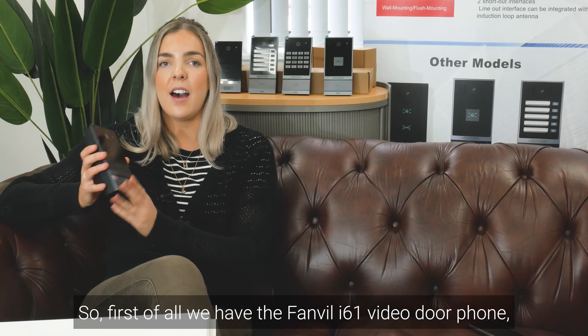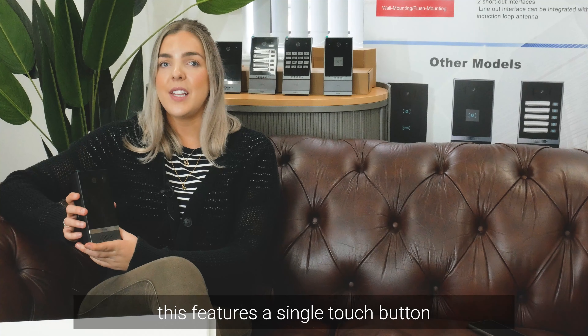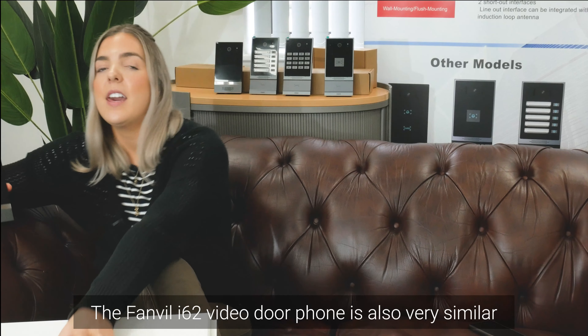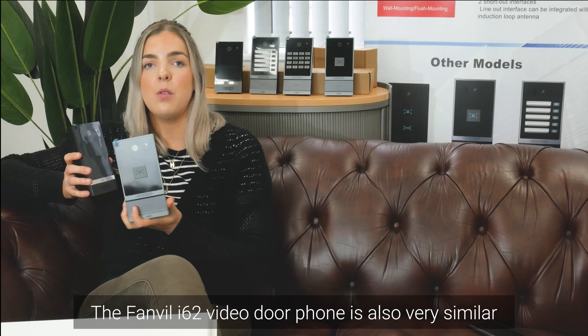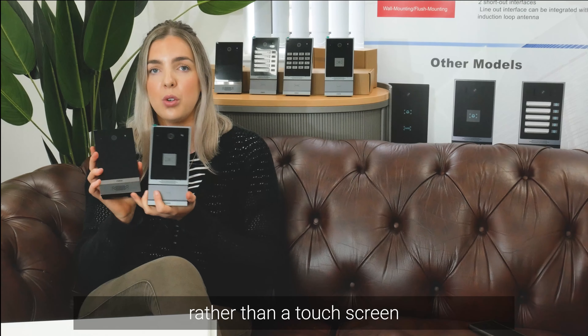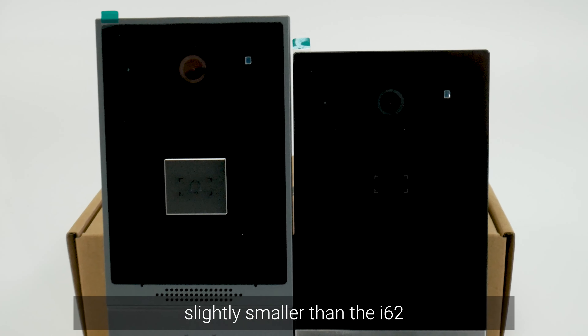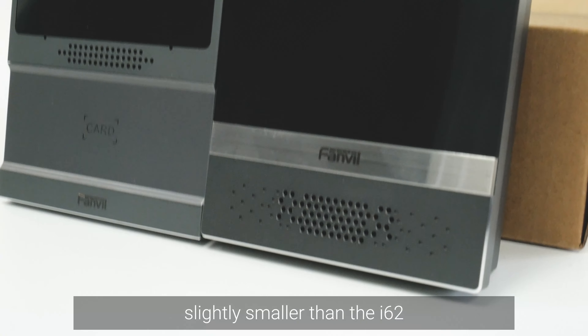First of all, we have the Fanvil i61 video door phone, which features a single touch button. The Fanvil i62 video door phone is also very similar; this door phone comes with a physical button rather than a touchscreen. And I don't know if you can tell, but the i61 is slightly smaller than the i62.